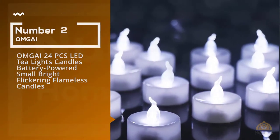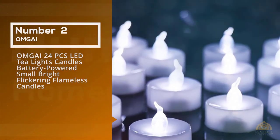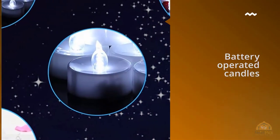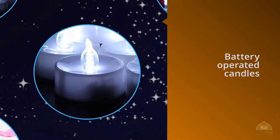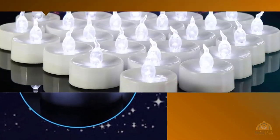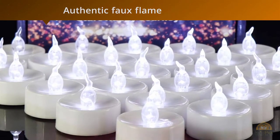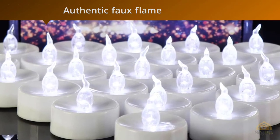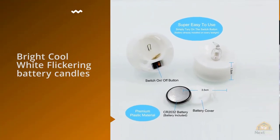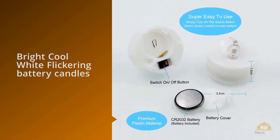Number 2. OhmGuy 24 pieces LED tea lights candles battery powered small bright flickering flameless candles. If you are looking for battery operated candles, you might be surprised to hear that there is a huge difference in quality among the various brands — all lights are not created equal. These flameless candles from OhmGuy glow with true flicker lights, which are simply the best and most authentic faux flame available on the market.